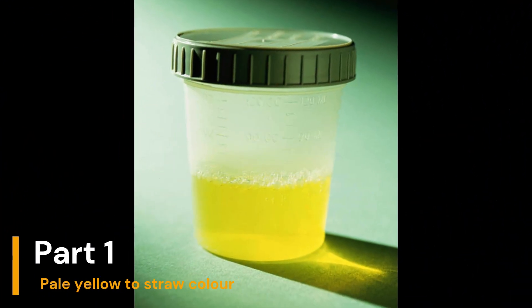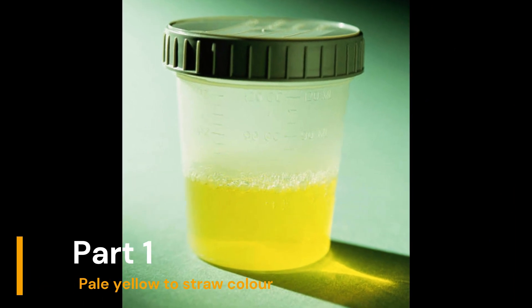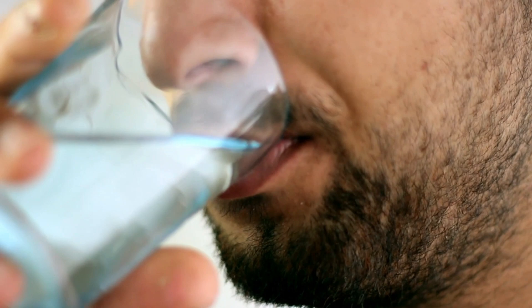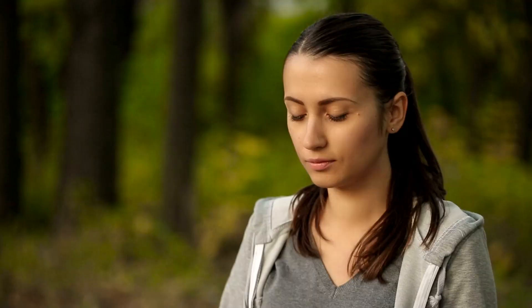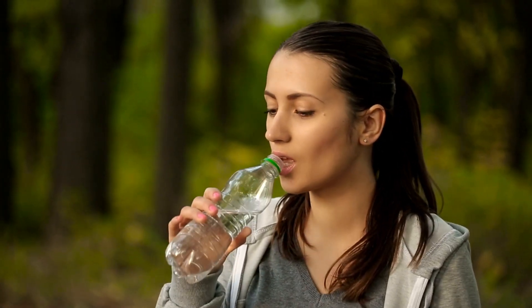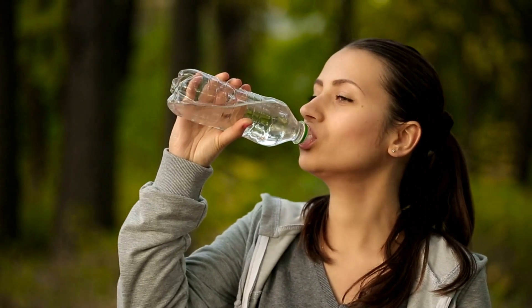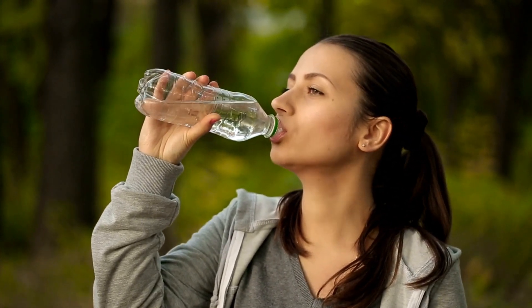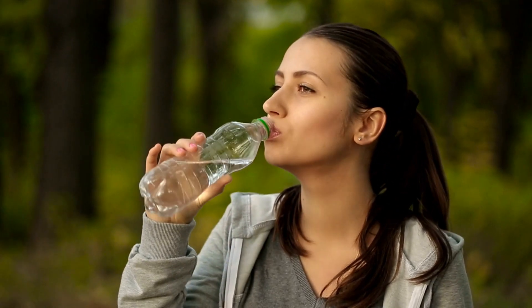Part 1: Pale Yellow to Straw Color. Let's talk about urine that ranges in color from pale yellow to straw colored. This is what we generally consider a normal urine color. This suggests that you are drinking enough water to keep things balanced, which is great news for your body.